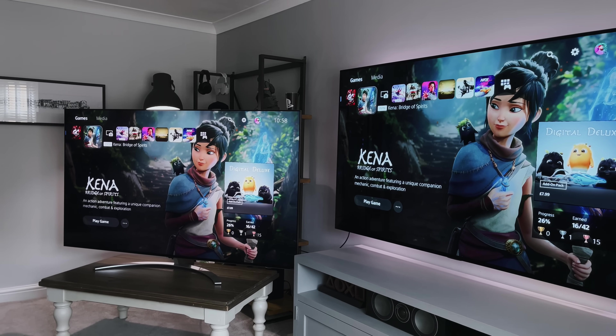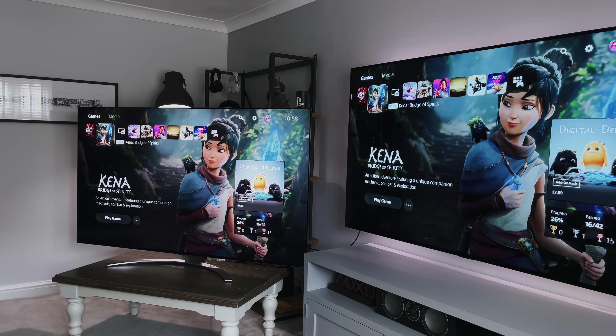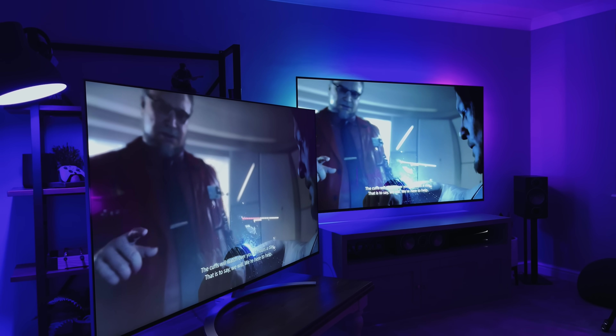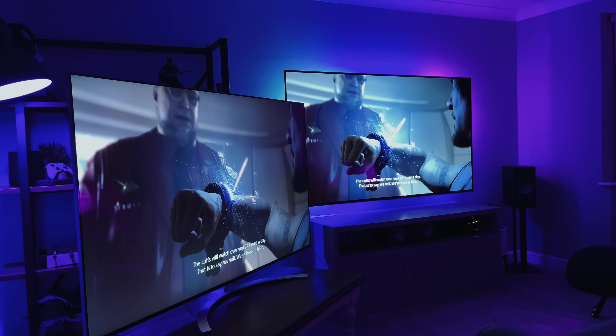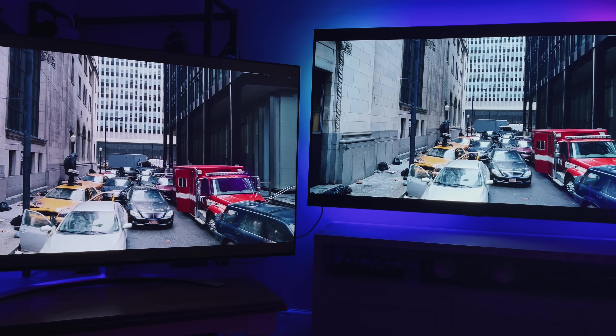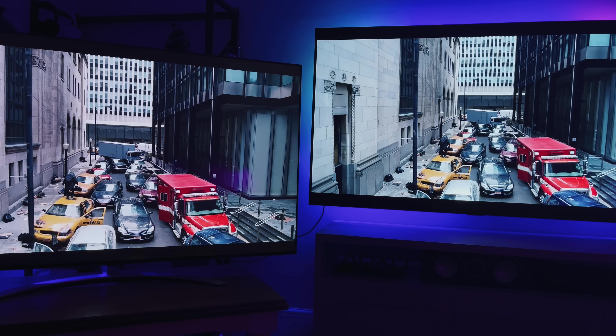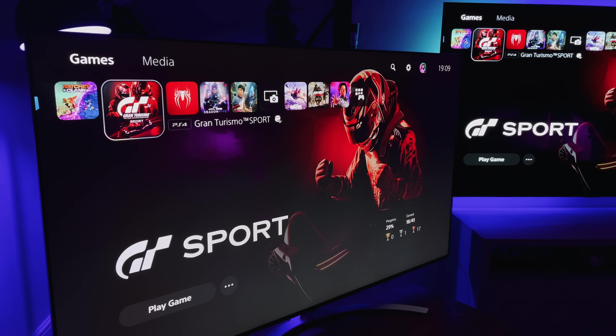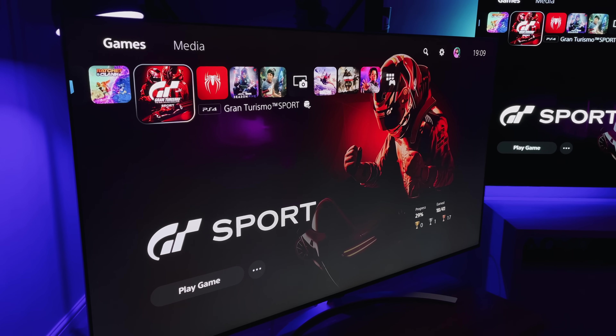During the day, both of these TVs look great — even with the contrast differences, the QNED still has a fantastic picture. However, during the evenings or at night with the lights off, that's when you really notice the difference. The OLED looks even sharper and a lot more vibrant, whereas the QNED seems to emphasise the LED backlight and the black level issues. Basically, any image on screen showing a dark area or shadows very clearly looks more grey than black.